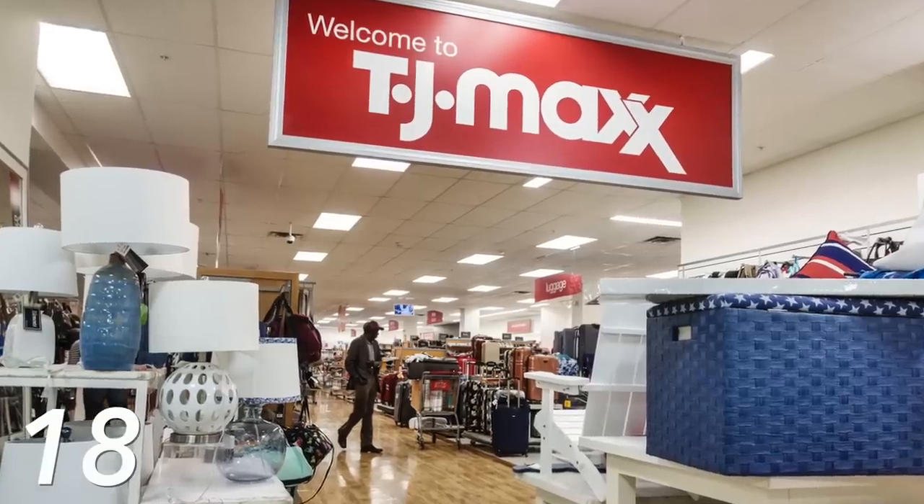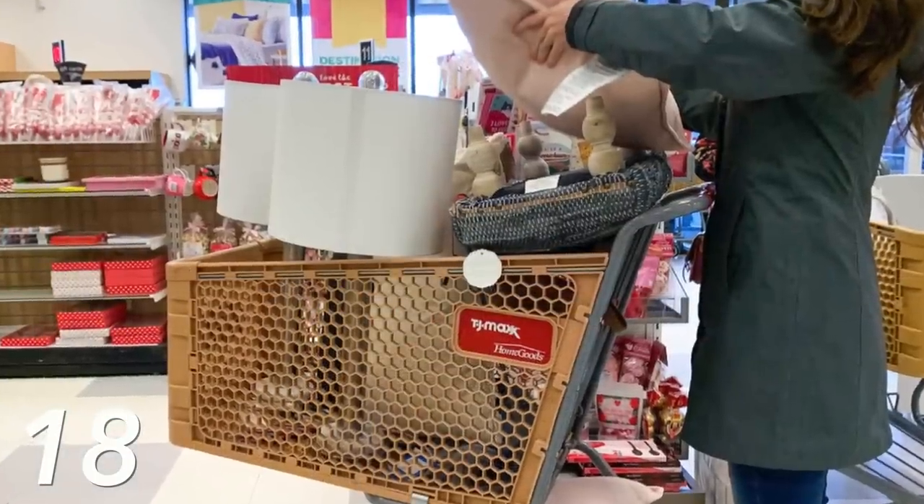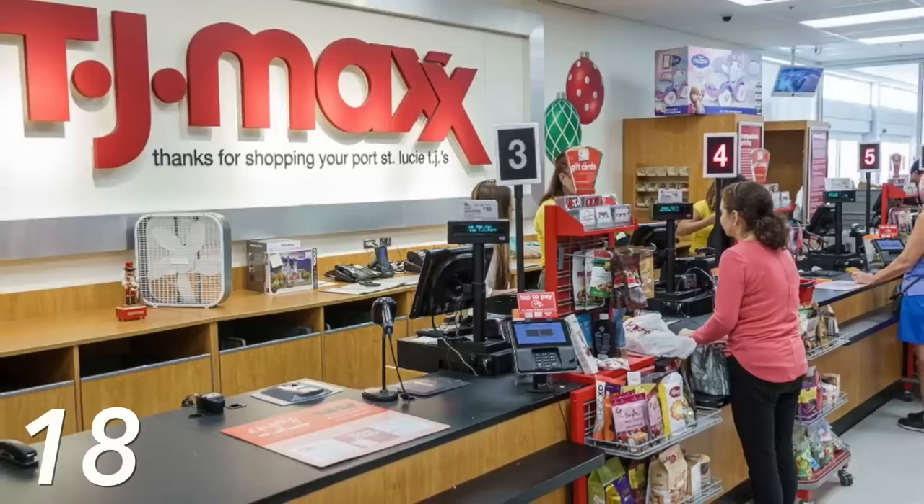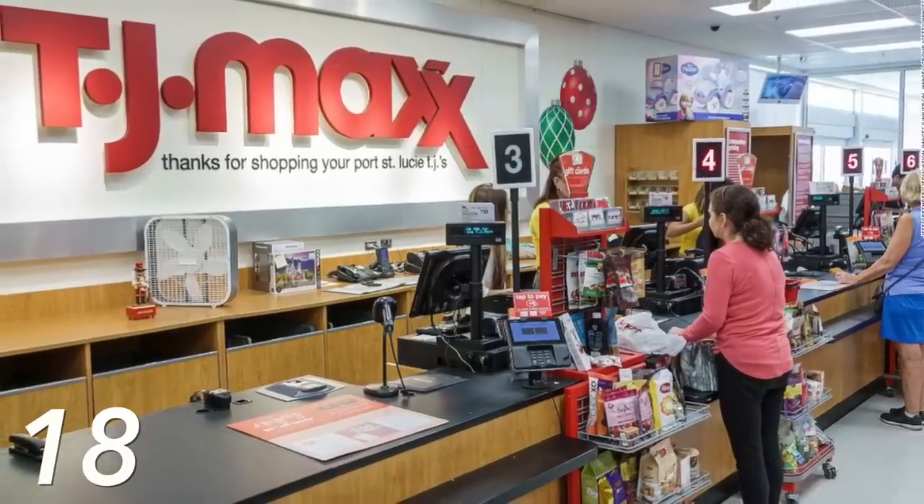This next TJ Maxx trick only works in stores and usually works best for home decor items or furniture: point out that something is flawed or damaged. You can usually find a few nicks or marks, and you just do this at checkout. They'll almost always give you a 10% off discount — it's like part of their protocol. You don't even have to ask directly; just point out the damage and they will give you a discount.